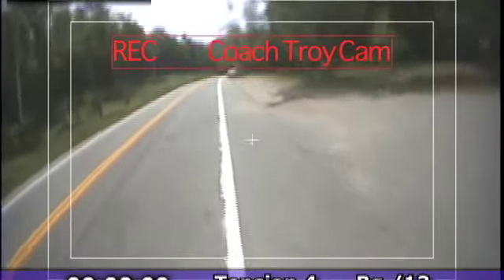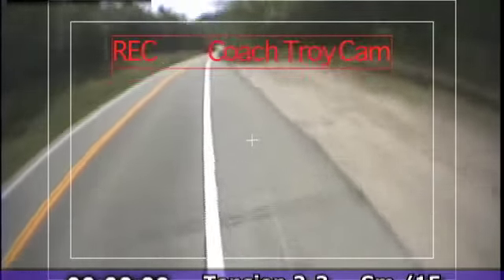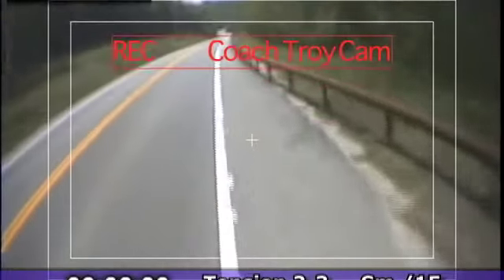Coming up over the top here. Go to your small chainring 15. Small chainring 15 — come on, let's go. Get that cadence up a little bit, 90 to 100 RPMs.